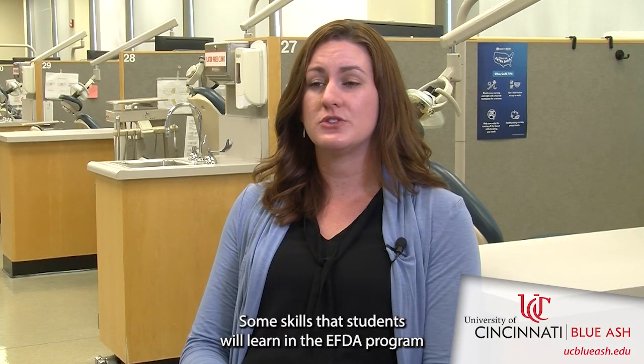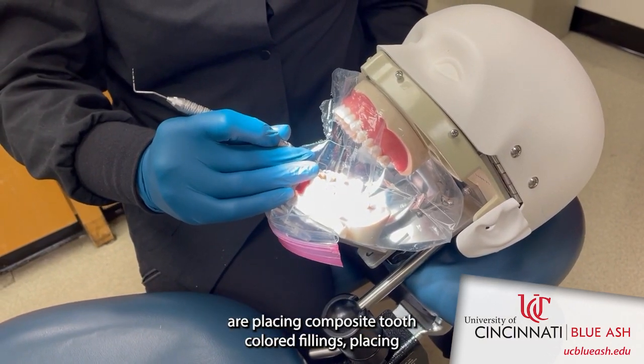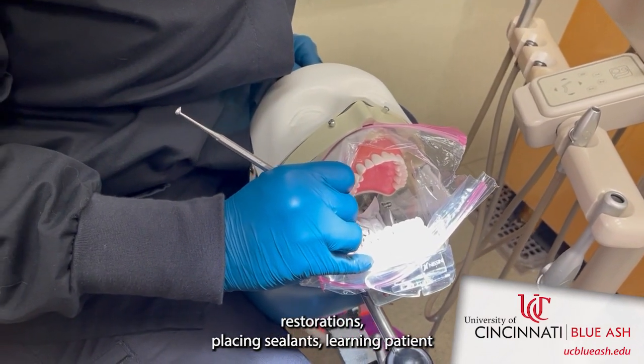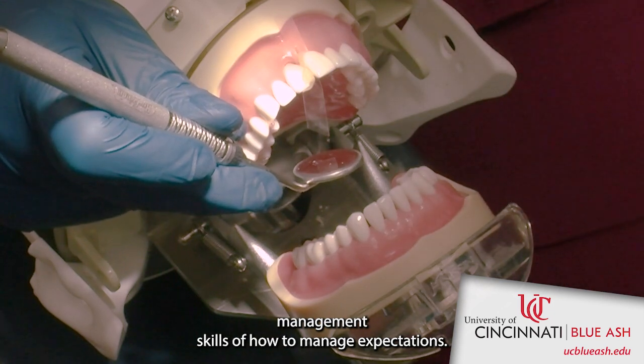Some skills that students will learn in the EFTA program are placing composite tooth-colored fillings, placing metal amalgam fillings, placing temporary restorations, placing sealants, and learning patient management skills of how to manage expectations.